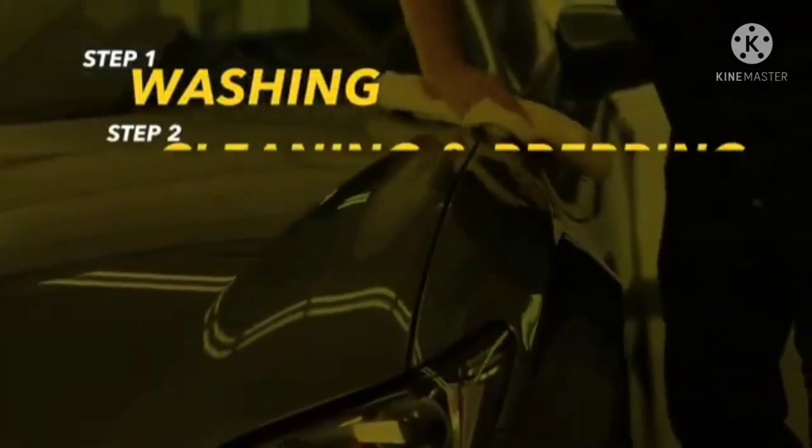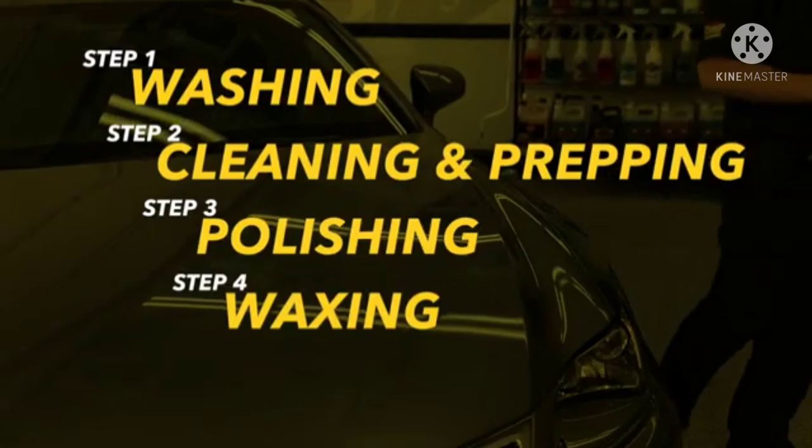Now that you understand the five steps to paint care, it will be easy to choose the right products and obtain even better results every time you detail your car.